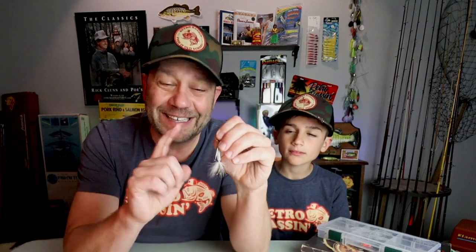Welcome to Retro Bassin. As you can see, I'm here with my bassin bud Waylon and we are going to do a deep dive into one of my favorite old school baits, the Warden's Rooster Tail. This is the bait that I have fished with probably since I was his age, and to be honest until I kind of dove into the research for this episode, I did not know a ton of the history on this bait, but it is definitely a history worth telling.